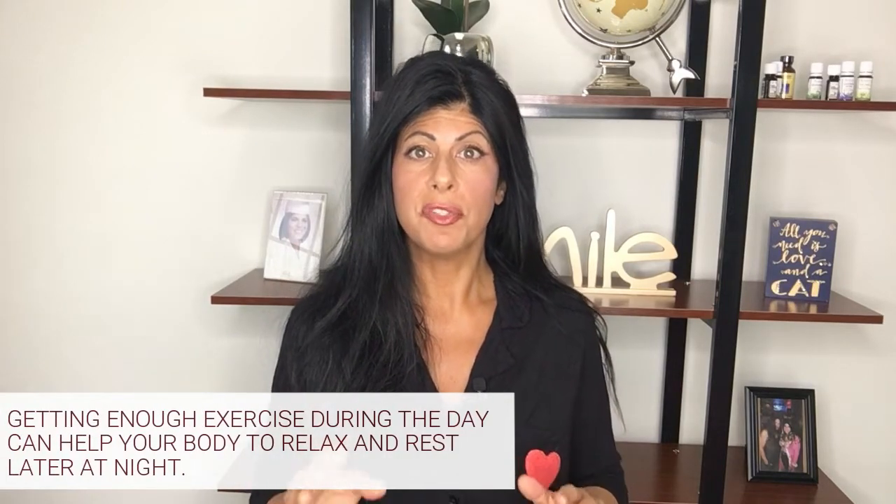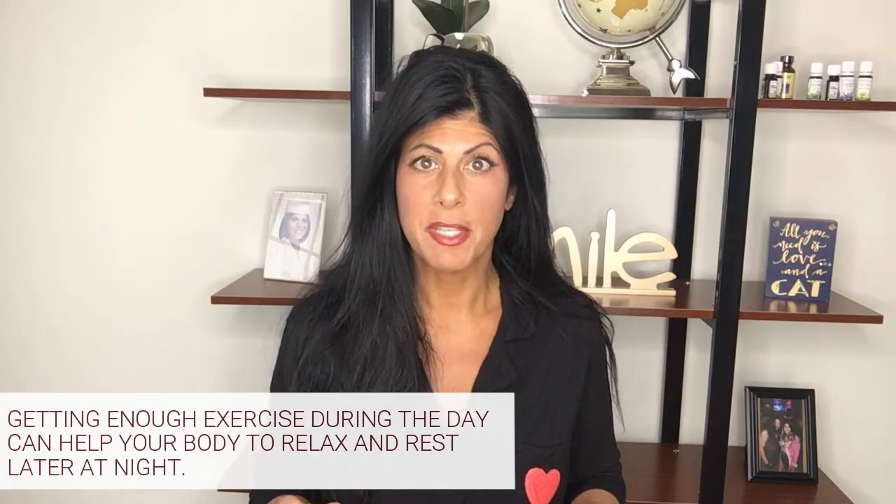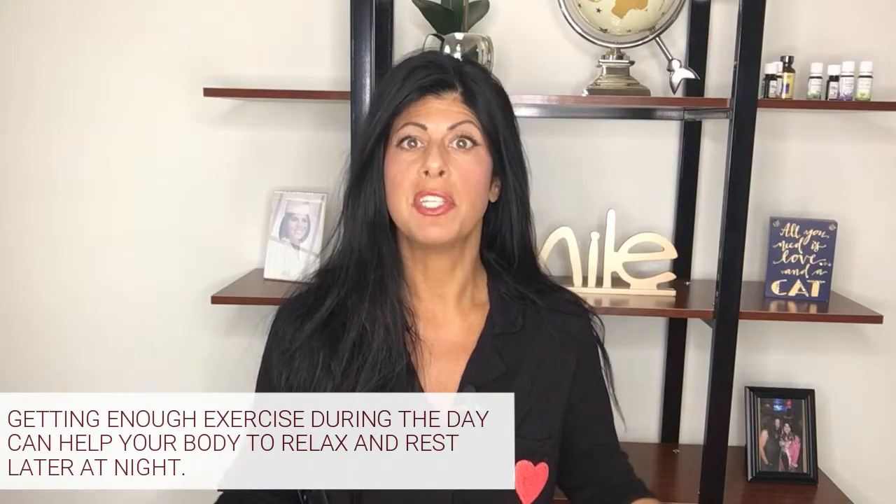Getting exercise on a regular basis is also really helpful with your sleep. Make sure you're getting in your workouts, because then your body will be able to rest better later that day.